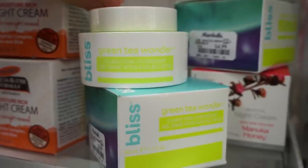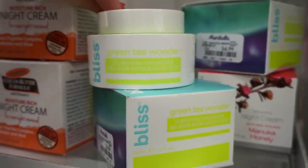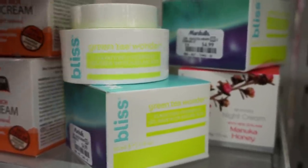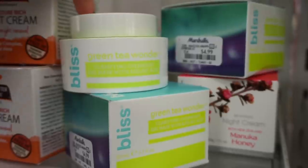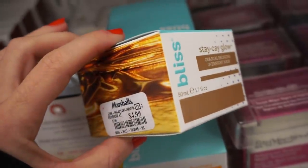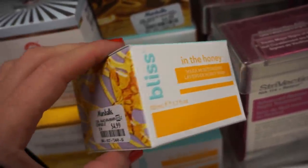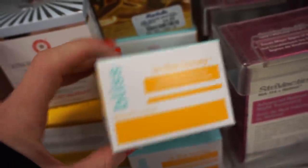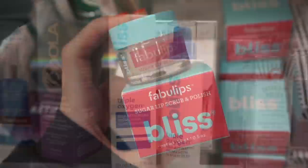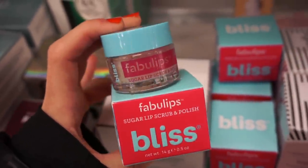They have tons of Bliss skincare today — this brand is sold on Target. There's the Green Tea Wonder Clarifying Overnight Gel Mask with Azelaic Acid for $4.99 — I feel like this would be great for oily skin. They also have a Gradual Bronzing Overnight Mask — full size, 1.7 ounces, $4.99 — and the In The Honey Mega Moisturizing Lavender Honey Mask, probably great for dry skin, also $4.99 full size. There's also the Triple Oxygen Self-Activating Facial for $4.99 full size, and the adorable Fabulous Sugar Lip Scrub and Polish for $3.99 full size.